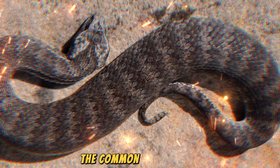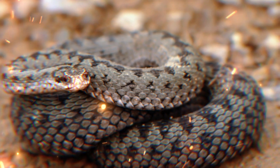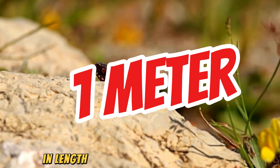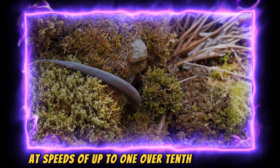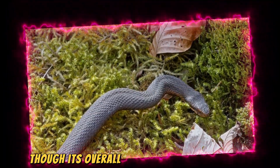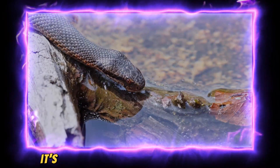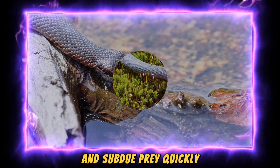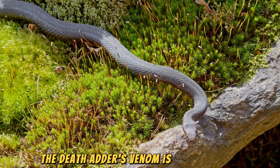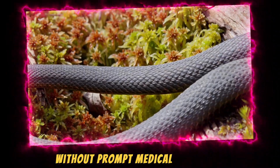Seventhly, the Common Death Adder, native to Australia, is a venomous ambush predator. It can grow up to 1 meter in length and can strike incredibly fast at speeds of over one-tenth of a second. Though its overall movement speed is around 5 kilometers per hour, it's more known for its ability to strike and subdue prey quickly. The Death Adder's venom is highly potent and can be fatal to humans without prompt medical treatment.